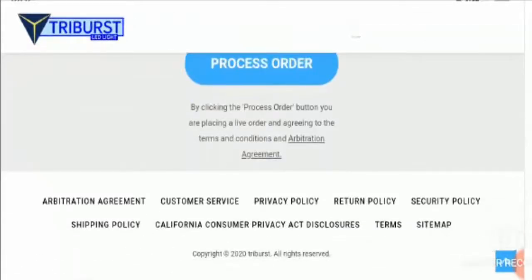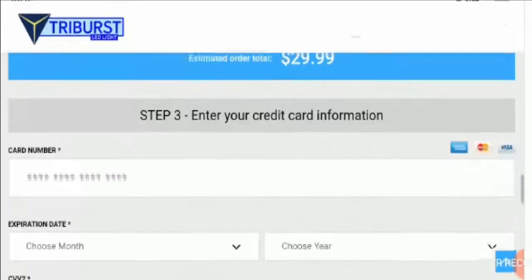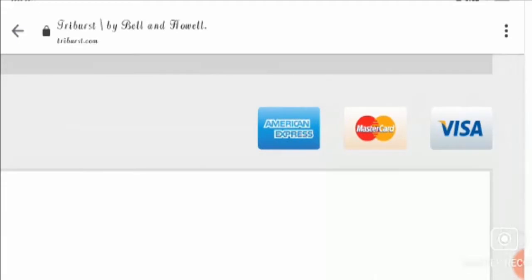Let's check the payment modes available on the website. Here we can see that payment through credit card — American Express, Mastercard and Visa — is available.